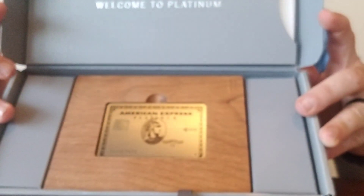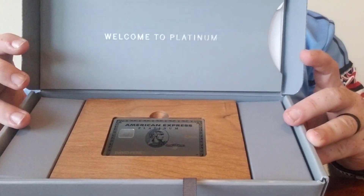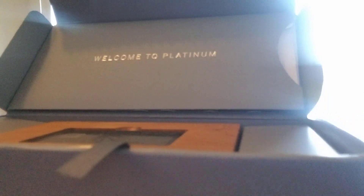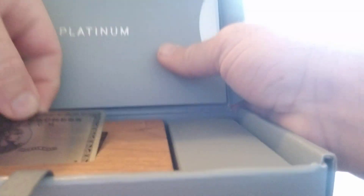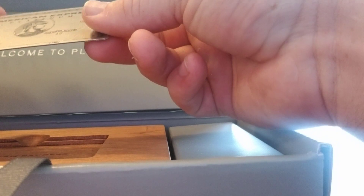I'm going to show you guys just how cool this looks — let me get you a little closer. Welcome to Platinum. Look at how cool that is. Pretty cool box, huh? Just to ensure you're seeing this as I am seeing this — look at how cool this box is. Card pops out. It's got some weight to it. I don't know if you can tell, but this is a hefty, hefty card.